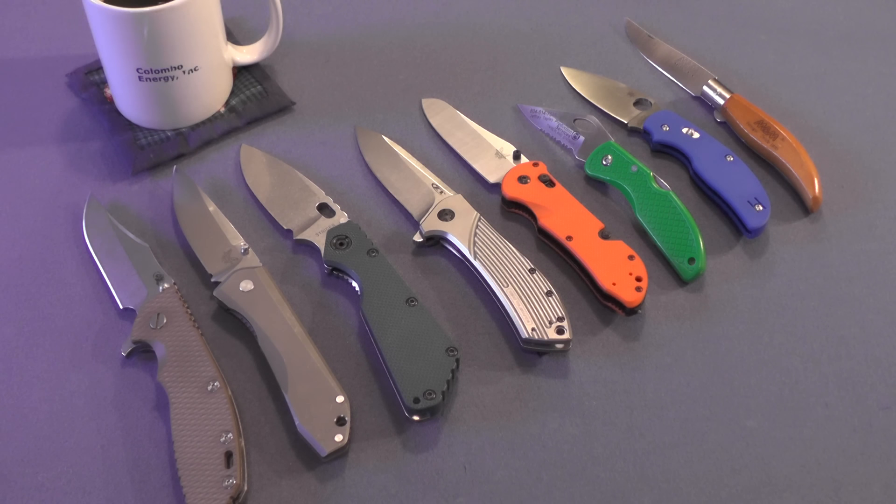Hi guys, I'm a Forester here. I want to take a break from my marine series of videos to get back to knives, this group of knives in particular. I don't think I'll be buying another knife between now and the end of the year, so these are my knife additions in 2015.